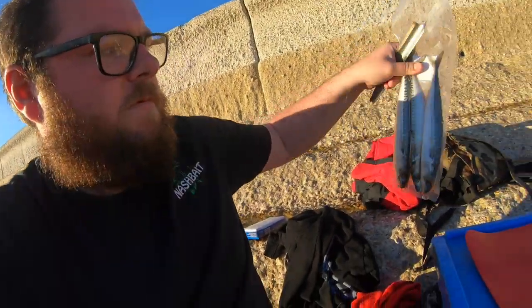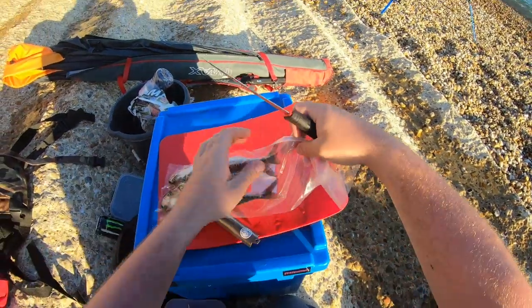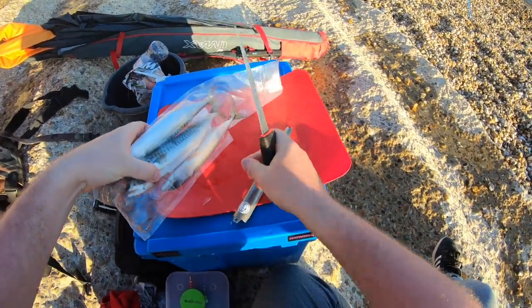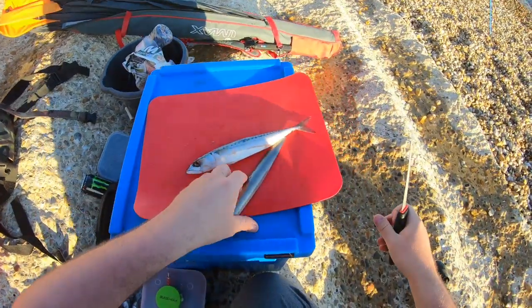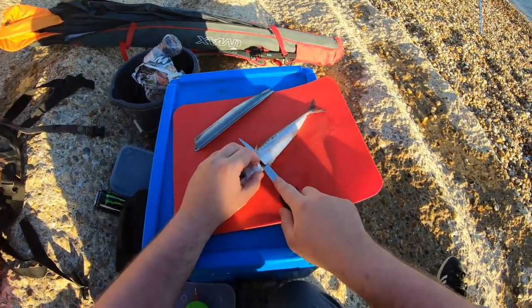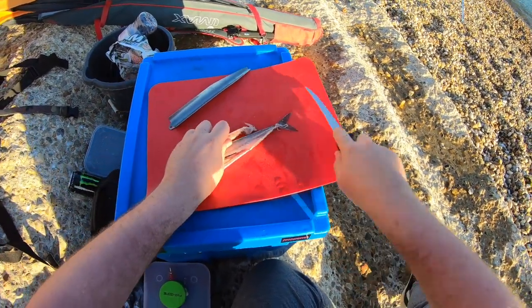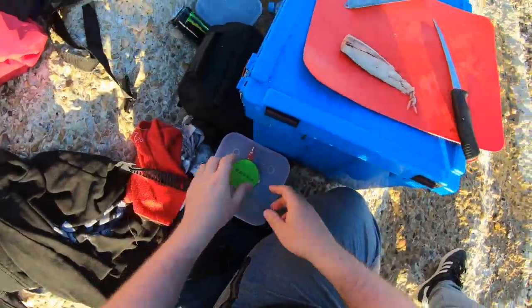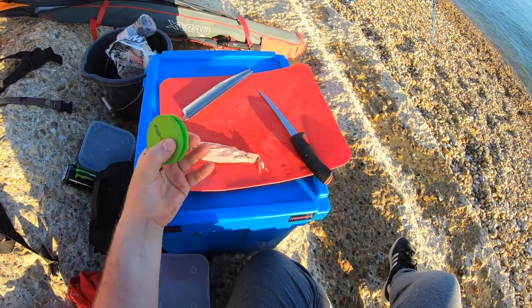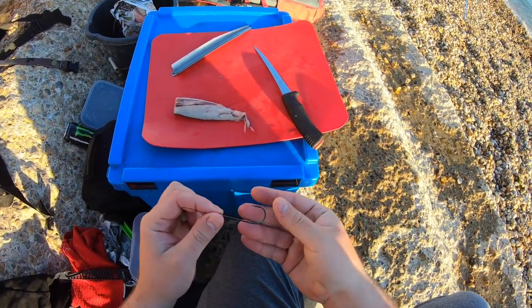I'm just going to get the mackerel — it's just started to defrost. I'll stick the camera on my head so you can see. I haven't used one of these before so this will be the first time giving it a go. Looks pretty straightforward. It's not the sharpest knife in the world but that's not a bad fillet. Leave the other side on and get my rig out — it's an up and over, short snood about two and a half to three foot, 3-0 coxswain surf tied hook.